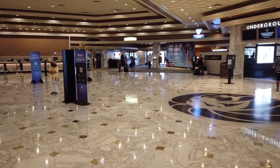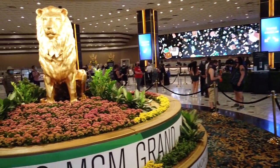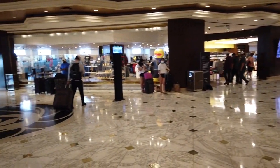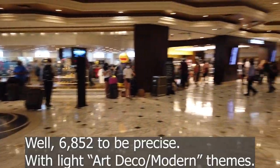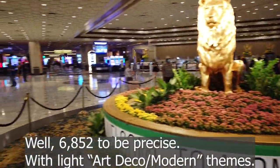Here's the lobby area — this is where you check in, and then you start your experience with one of over 6,600 hotel rooms and suites in the entire complex. And now we're going to go ahead and make our way to the gaming floor.